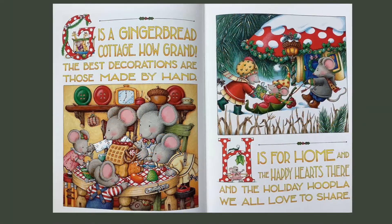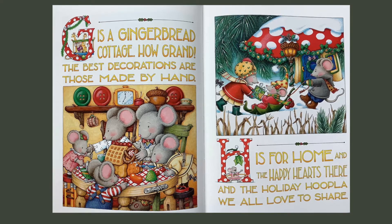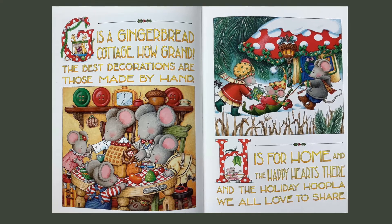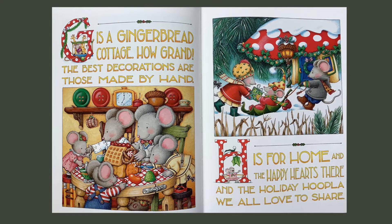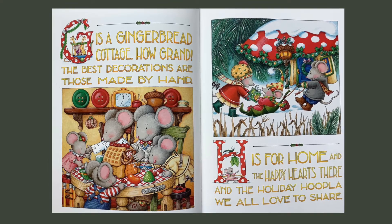G is a gingerbread cottage, how grand! The best decorations are those made by hand. H is for home and the happy hearts there, and the holiday hoopla we all love to share.